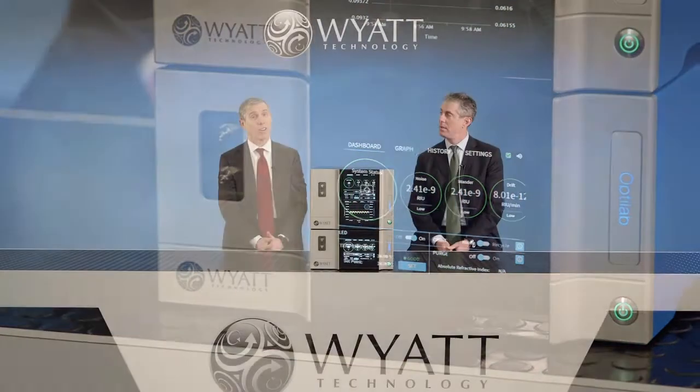And to get us started, Dr. Sigrid Kübler, our Global Director of Customer Service, will walk us through each of our new products.